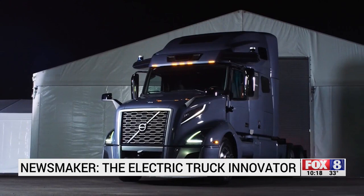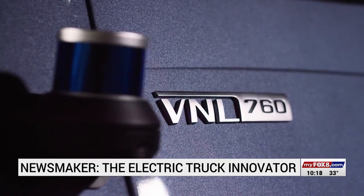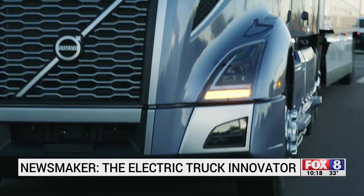Looking further into the future, this is a truck Volvo is developing alongside the self-driving technology company Aurora, set to become the first autonomous truck on the road in North America — no driver. It's being designed for what's called hub-to-hub transport, which basically means going from one warehouse to another warehouse, between one warehouse and the other, and that will happen without a driver. Expect to see this truck on the road by the end of this decade.